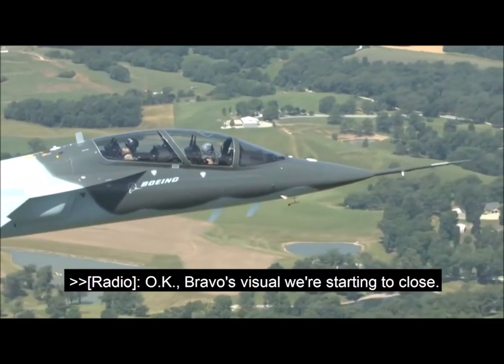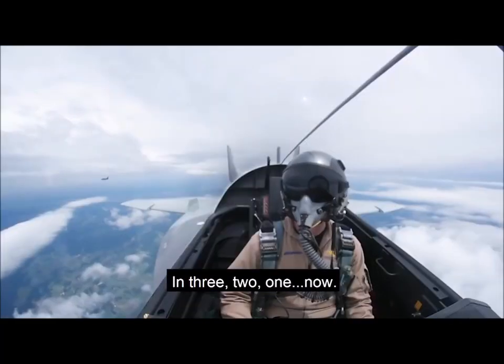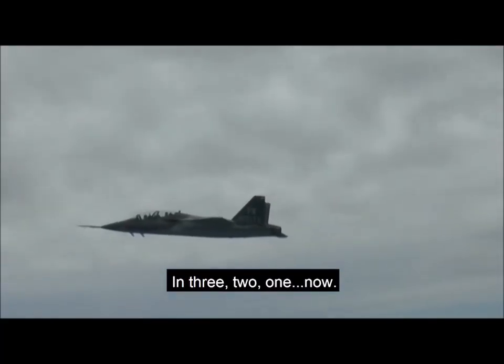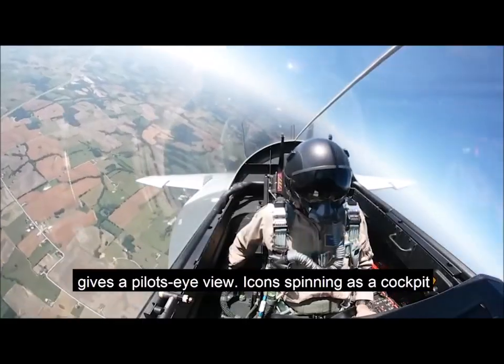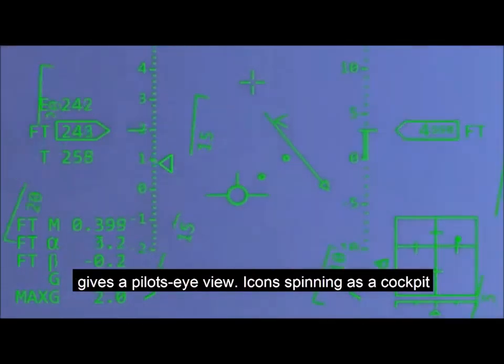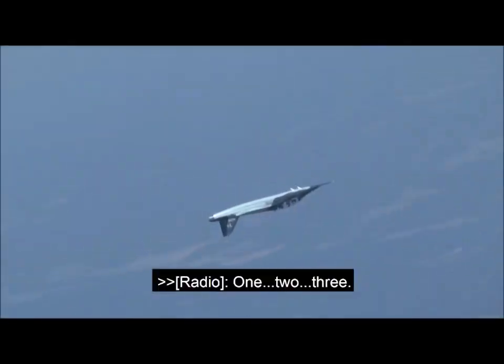Bravo's visual, we're starting to close. Tally-o. Go. In three, two, one, now. Rolling the jet over, the head-up display gives a pilot's eye view, icons spinning as a cockpit camera captures the world turned upside down for the air crew.